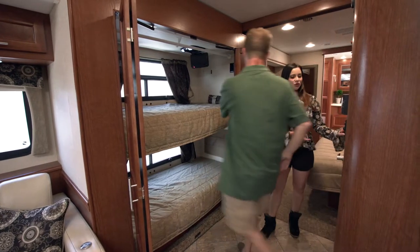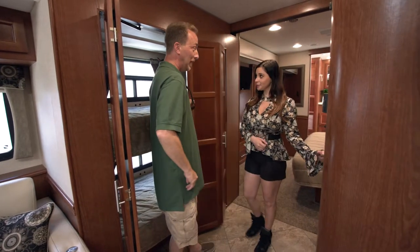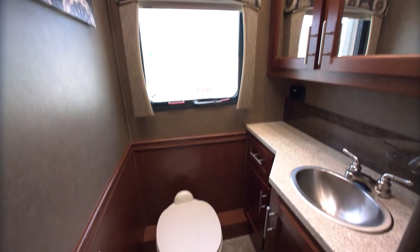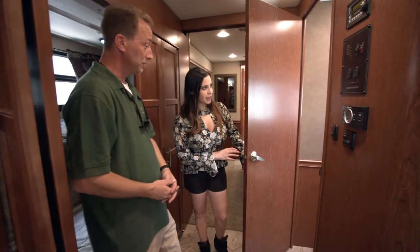Now let's check this out — it has one and a half baths on board. Even the half bath is pretty spacious and has a lot of counter space.